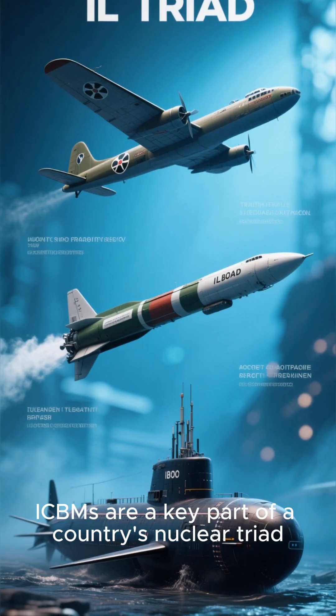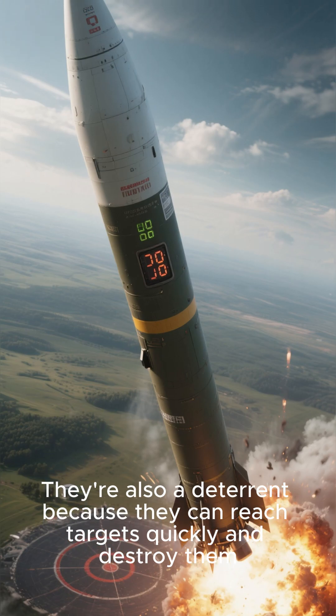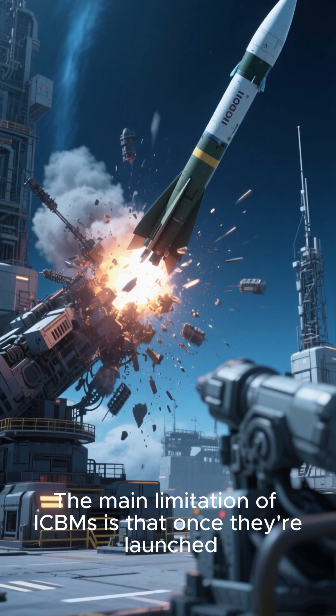ICBMs are a key part of a country's nuclear triad, which also includes submarine-launched missiles and strategic bombers. They're also a deterrent because they can reach targets quickly and destroy them.